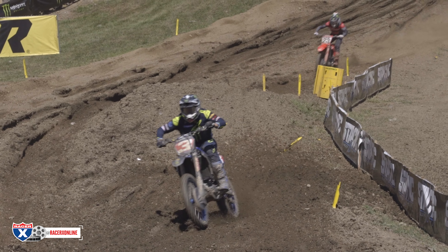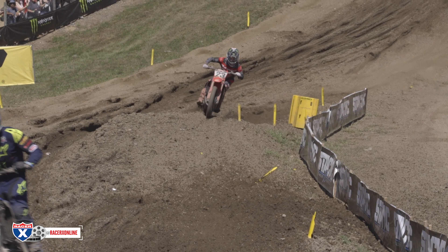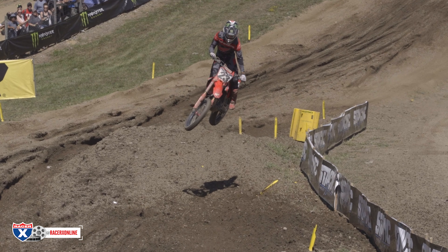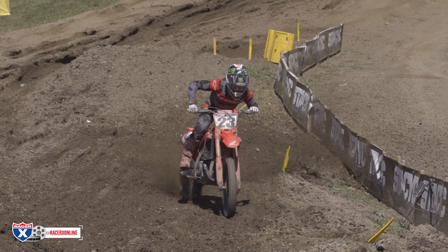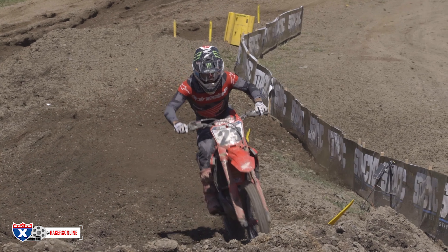This was moments away from going really bad, but Sexton did a solid job of reacting to the kick off the roller to limit the momentum, giving himself just enough time to land while still relatively upright. He would eventually go on to catch and pass Tomac and win the first moto.